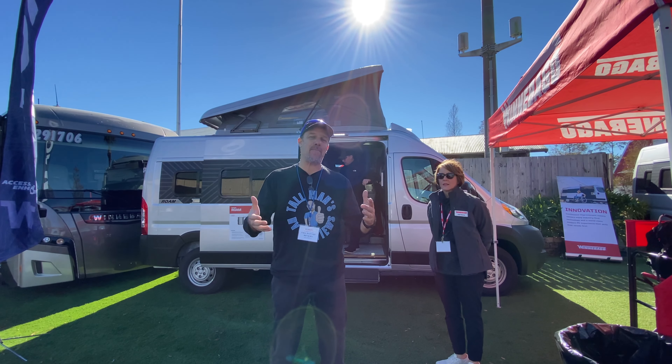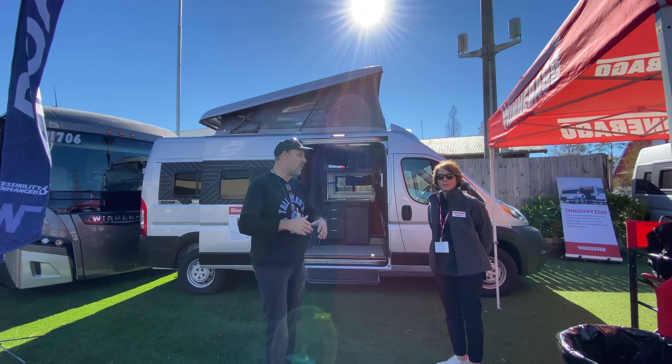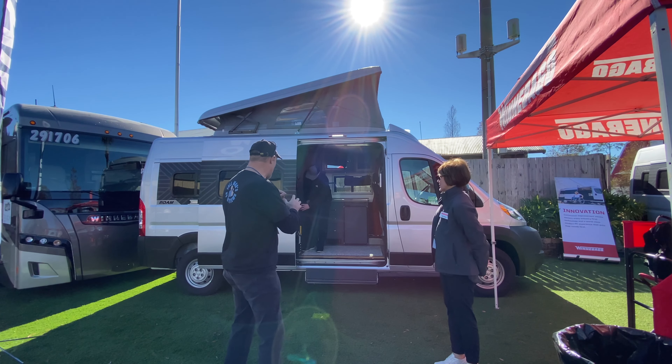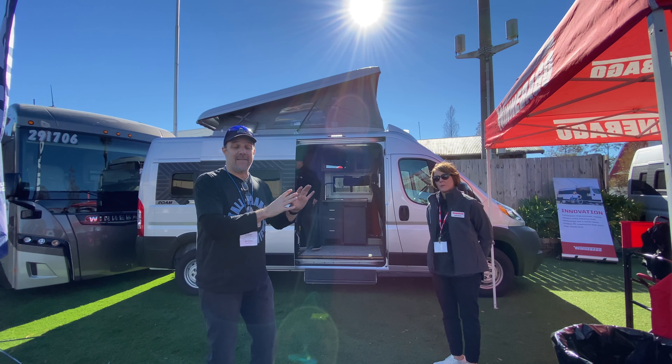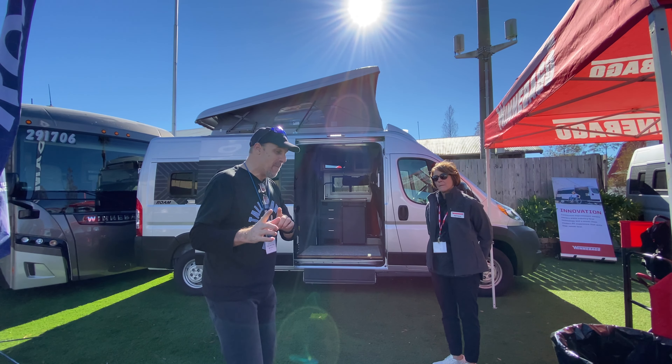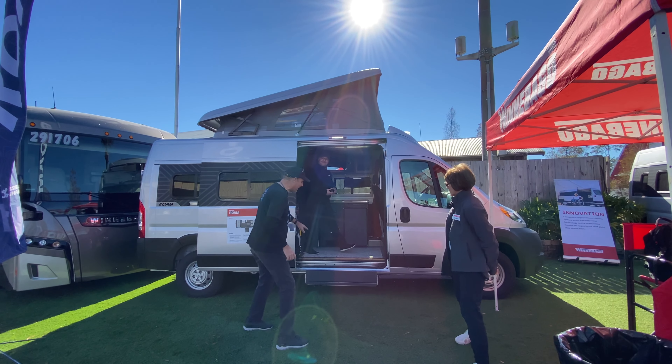Hey there, Tallman clan. We are in Tampa at the Tampa RV Super Show and we are with Kelly from Winnebago. We're looking at their brand new Rome. Now the Rome may not be brand new, but something special about the Rome is brand new. In fact, Zach, you want to show us what it is?